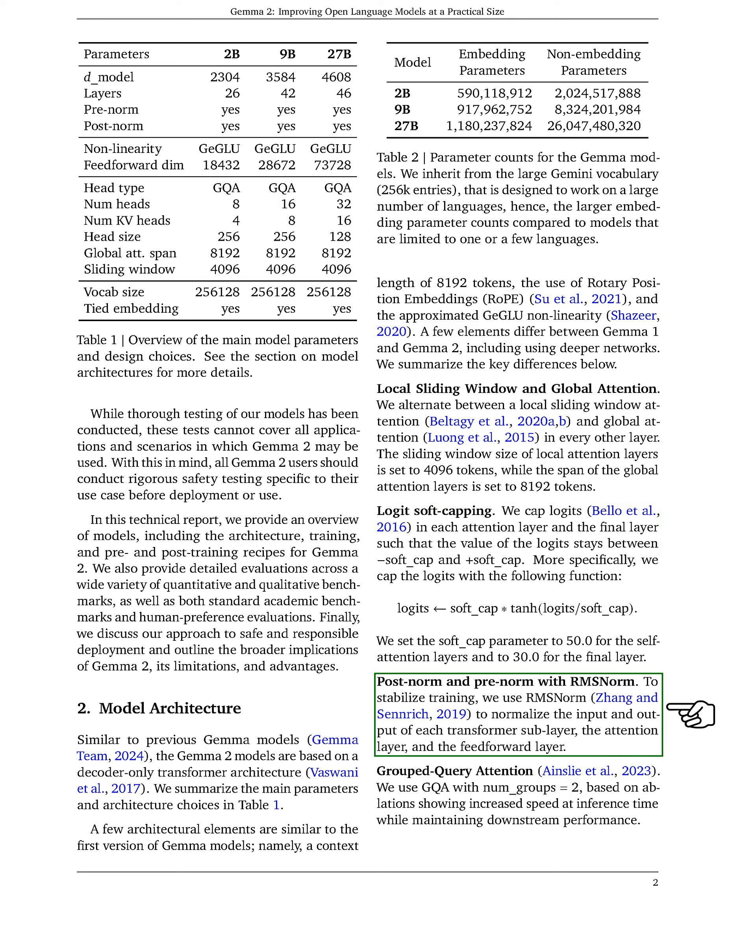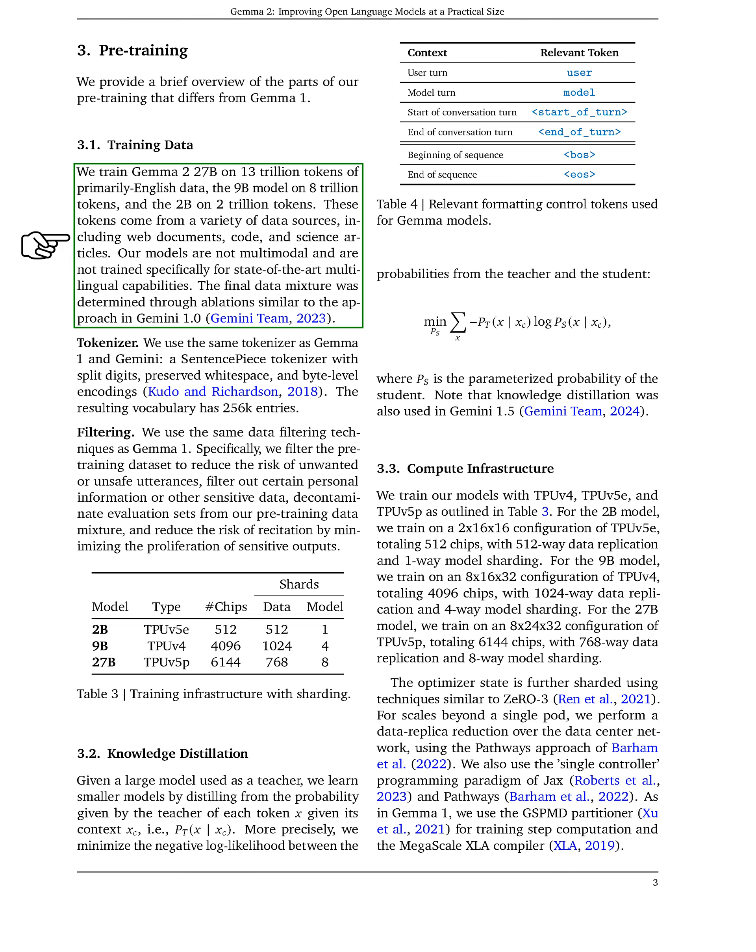To stabilize training, we employ RMS norm for normalizing inputs and outputs in each transformer sub-layer. We also utilize grouped query attention to enhance inference speed while preserving performance. For pre-training, we trained the 27 billion parameter model on 13 trillion tokens of primarily English data, the 9 billion model on 8 trillion tokens, and the 2 billion model on 2 trillion tokens, sourced from various materials like web documents and scientific articles.